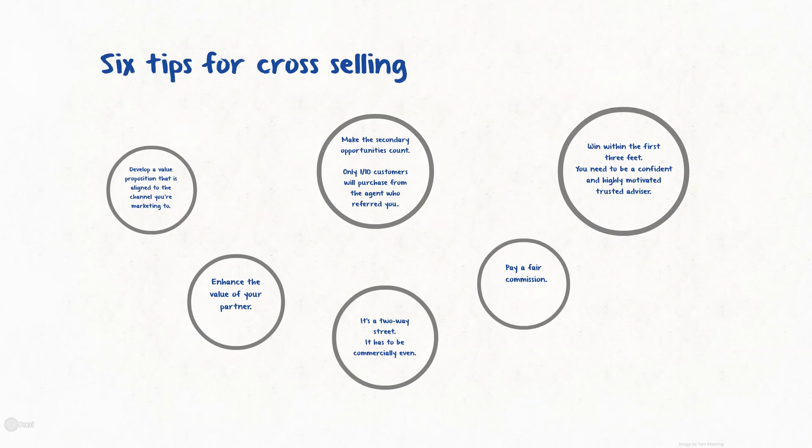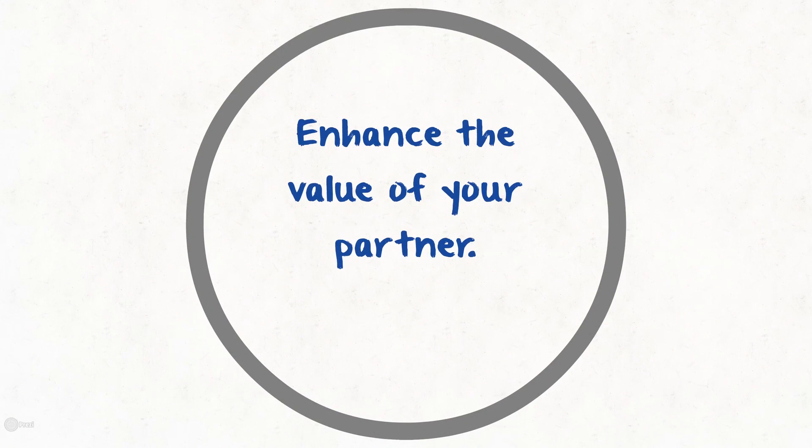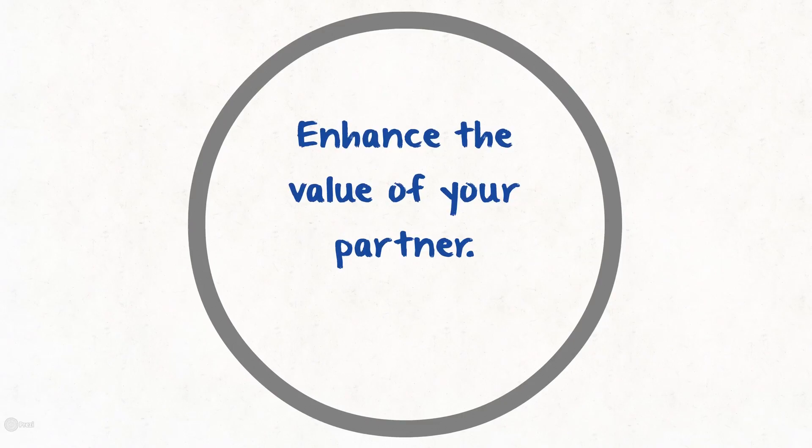The second tip is to enhance the value of your partner. You need to park almost your ego to the side, and you need to be all about your partner and strengthening their business so that their business looks better, and so they feel like they need you in their team.